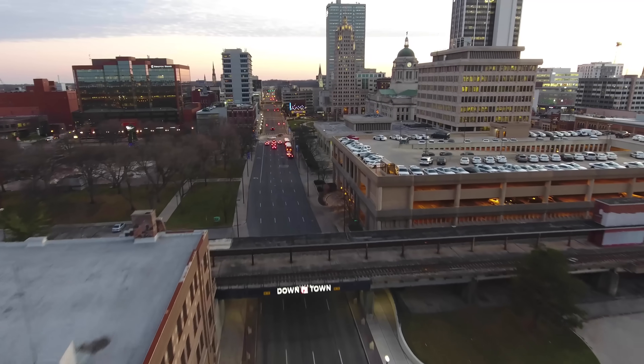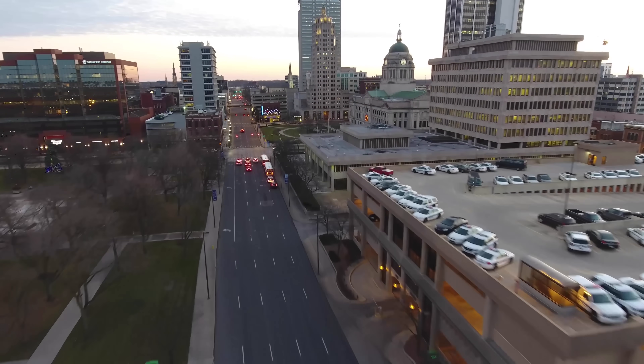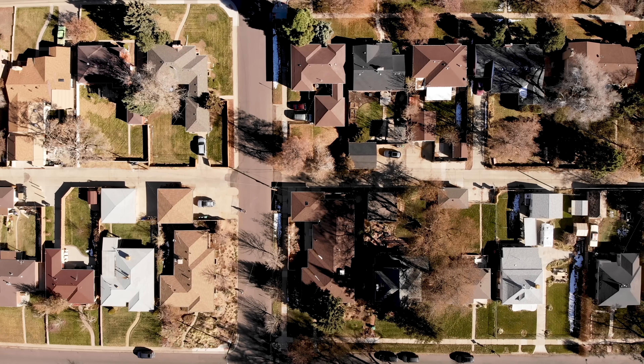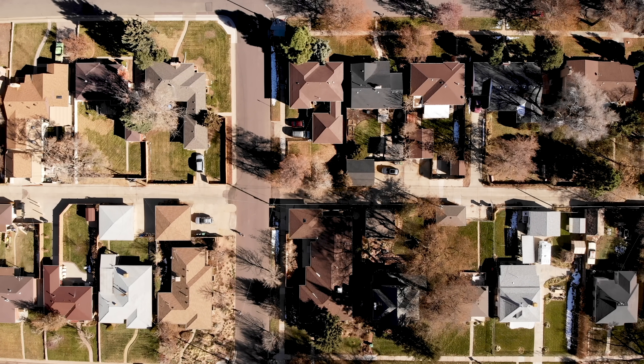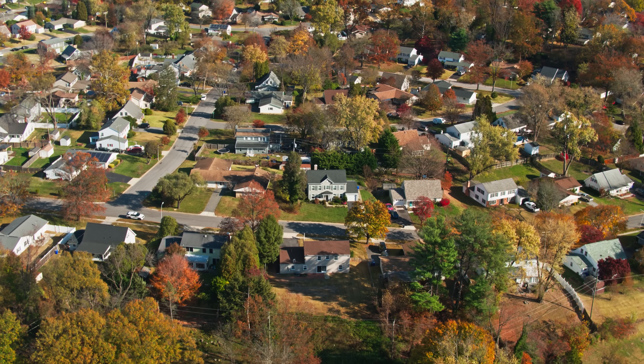Hexagons won't solve all of our urban problems, but there is a solution that might solve a few more: a different approach to zoning called form-based codes. Instead of regulating how a piece of land is used, you just regulate the form of the building and don't worry so much about the use. And unlike hexagons, form-based codes have actually been adopted by communities.